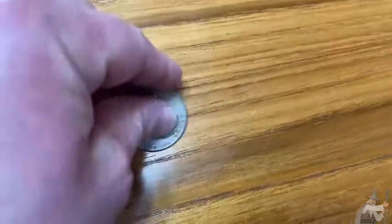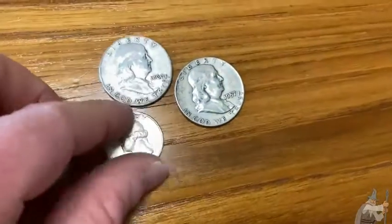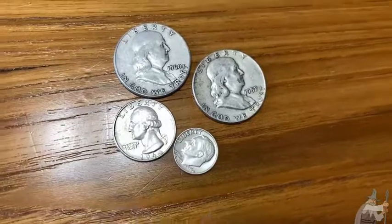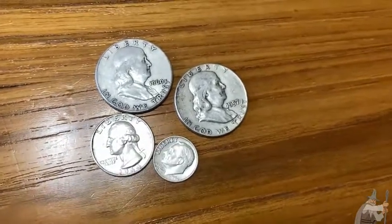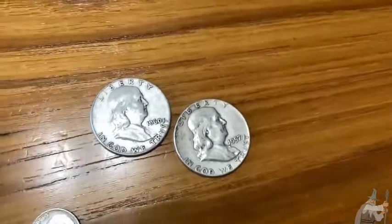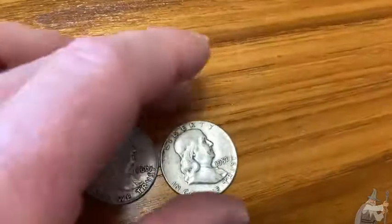Really good size — let me show you this compared to a quarter for some perspective. Here's a Washington quarter that's also silver, and here's a Roosevelt dime that's also silver, so you can see a good comparison there. These are the Franklin half dollars — I've always liked these. You're going to pay more if you get them in better condition; these here are in pretty bad condition.